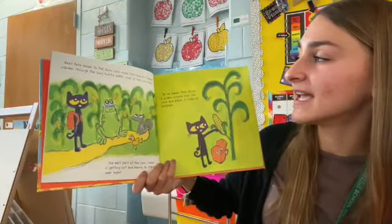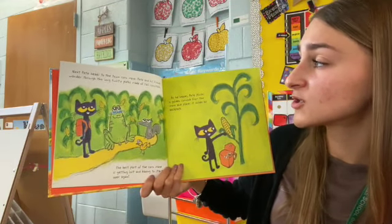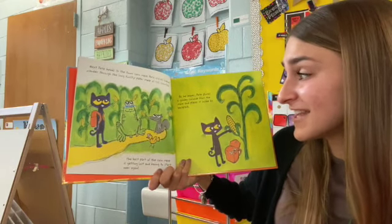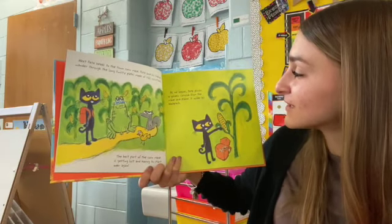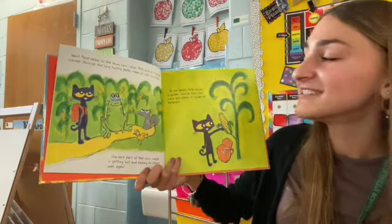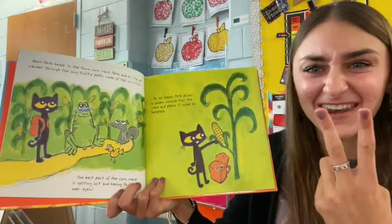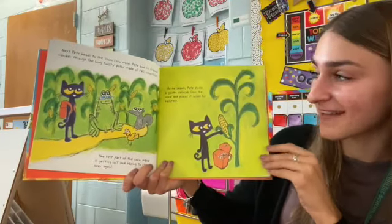Next, Pete heads to the town corn maze. Pete and his friends wander through the long, twisty paths made of tall corn stalks. The best part of the corn maze is getting lost and having to start over again. As he leaves, Pete plucks a golden corn cob from the maze and places it inside his backpack. So how many things does he have in his backpack now? He has a pumpkin and a corn cob — so how many? One, two — he has two things in his backpack now. Have you ever been to a corn maze?